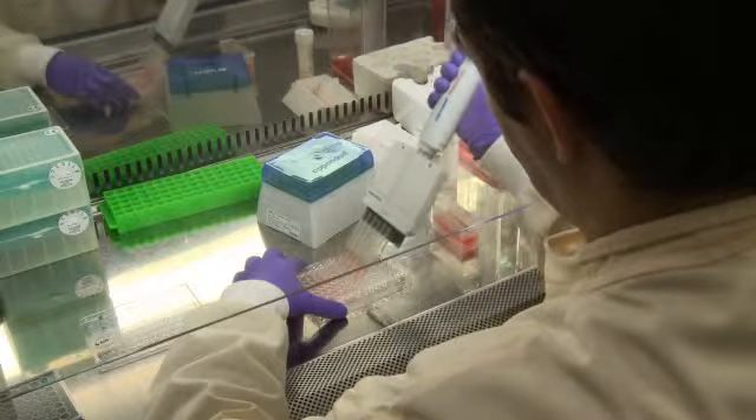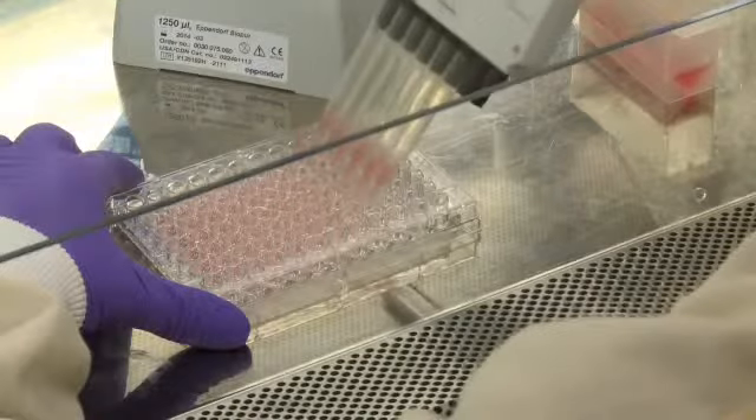Secondly, the ability to work on 96 or 384 well plates means high-content screening gives the throughput of ELISA-based assays but the detail of fluorescence microscopy.